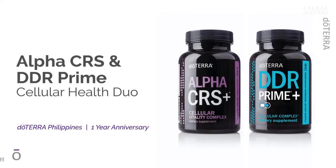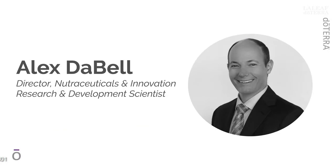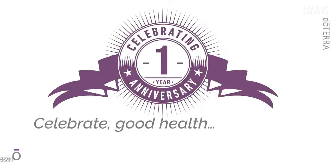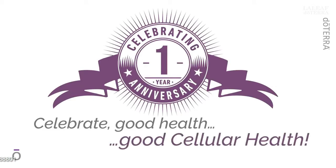Congratulations on your one-year anniversary. The best is yet to come. With the arrival of your anniversary, we should celebrate. Let's celebrate by talking about a couple of amazing products.